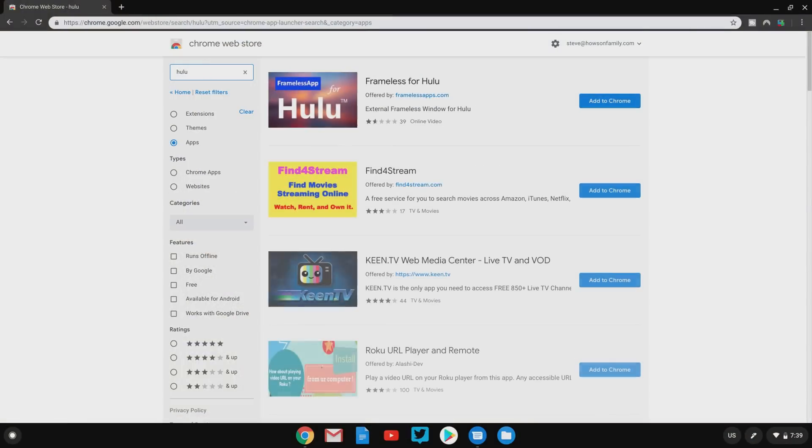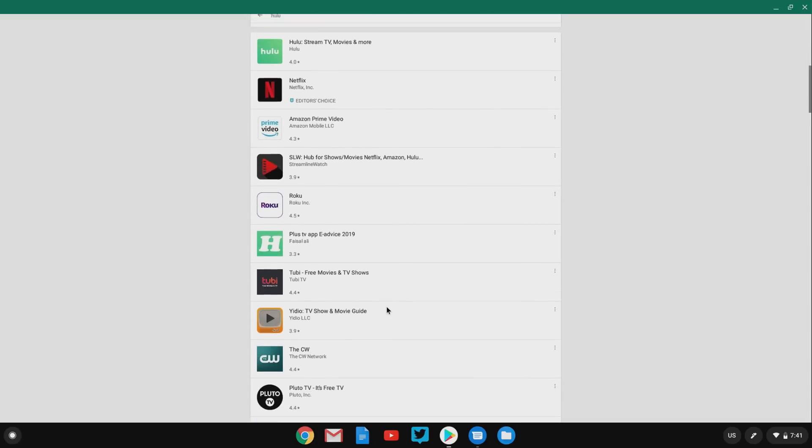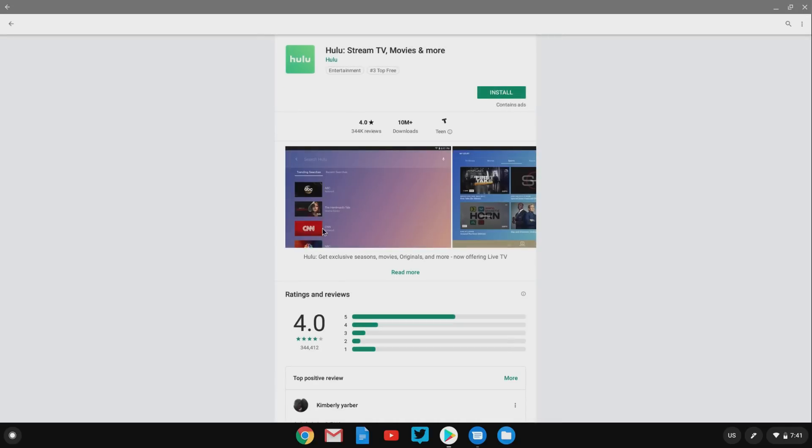Another thing these machines excel at is media consumption. You can get to all the websites — YouTube, Hulu, Netflix — but there are also dedicated Chrome apps for those services, plus options for installing the Android apps for those and many other services. The screen on a lot of these machines is great; the screen on this Inspiron is beautiful and media looks fantastic on it. If media consumption is a primary use for you, keep screen quality in mind when buying, as some lower-end machines have not-so-great screens. It's also really easy to share media to a larger screen — you can hook up a monitor directly, or Chromecast directly from Chrome OS to any Chromecast device. I've tried it with a standalone Chromecast and an NVIDIA Shield TV box, and in both cases it worked great with no real setup.